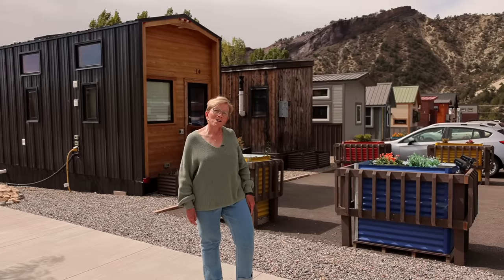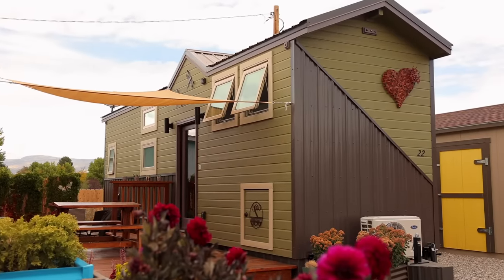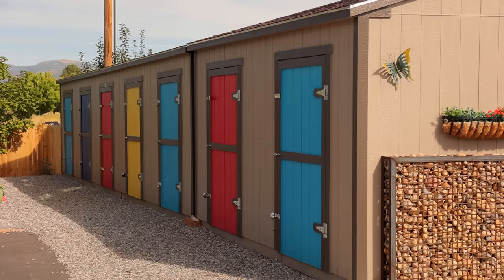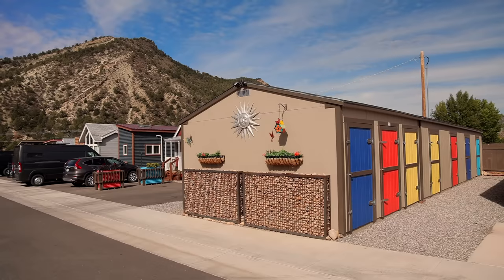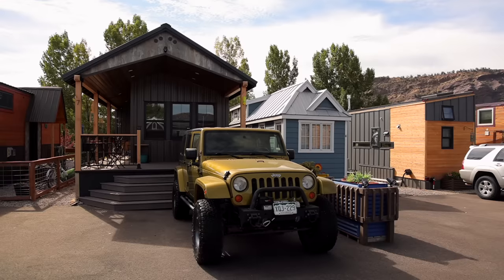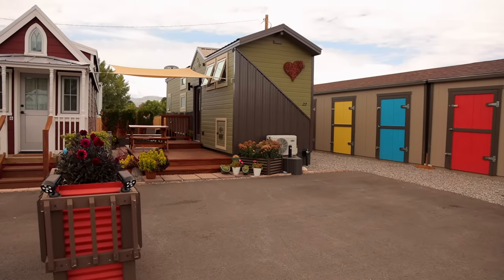I'd like to show you some of the amenities we have here at Escalante Village. This is my beautiful home, and in back of my house are the storage units — that is an amenity for us. We pay for one if we want or need one, and most of them are full. Another amenity is the parking; we have room for two cars in front of each unit. In the winter we get the roads plowed and our spaces plowed where our cars are if we can move them.